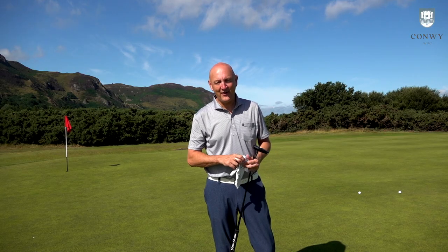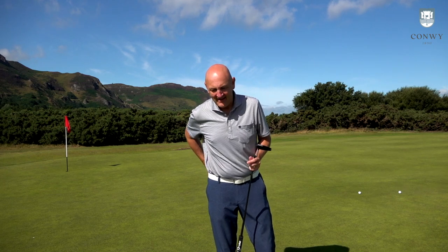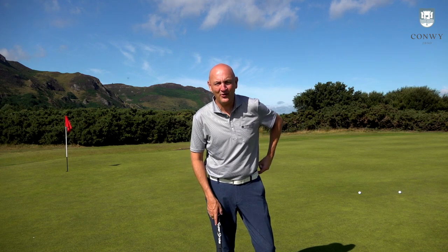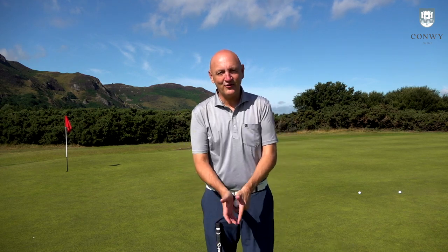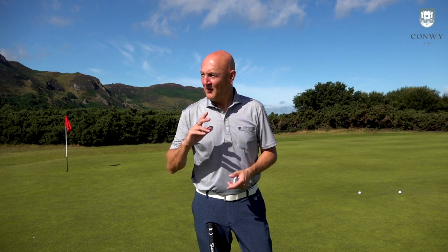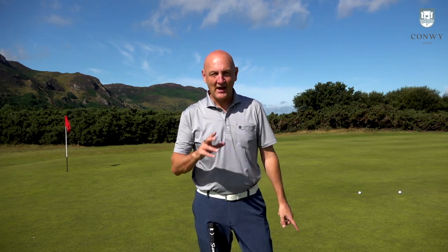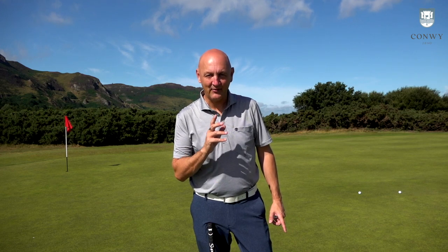Tommy Fleetwood has got a very unique putting style. A few people use it — I think Sergio uses something similar. It's the claw grip, I'm not sure what they call it, but it's very different from what I'm used to. I'm very much a traditional putting style, mallet putter, straight back and straight through. But two holes ago I tried something different for the very first time — I tried to putt like Tommy Fleetwood, and it was an eye-opener.